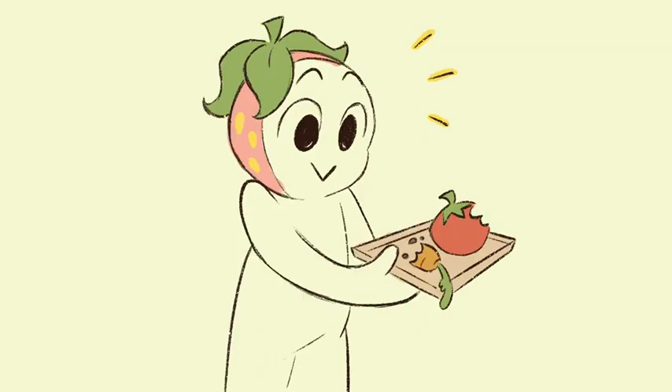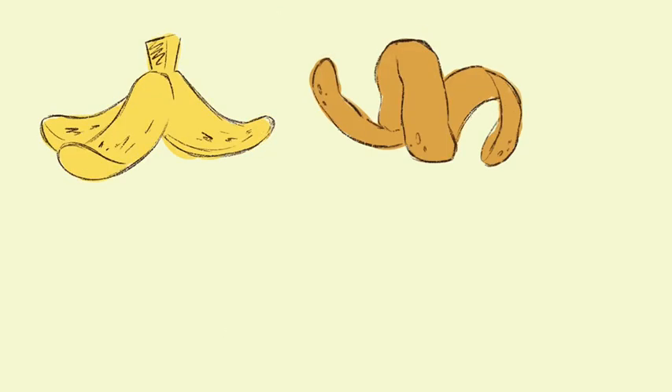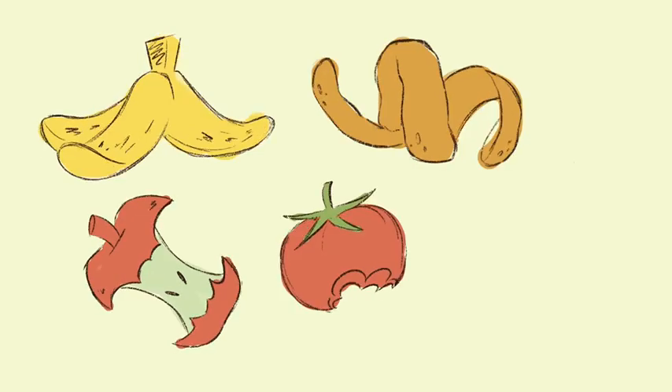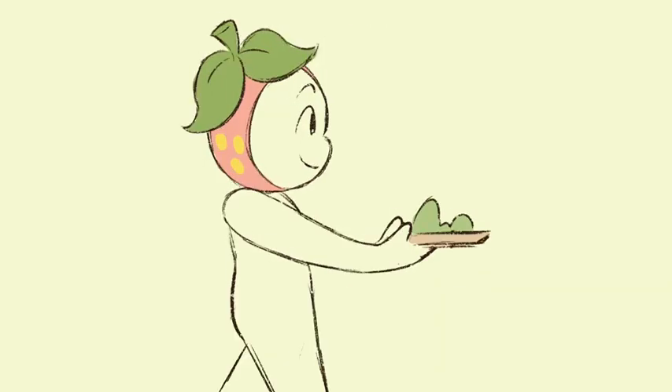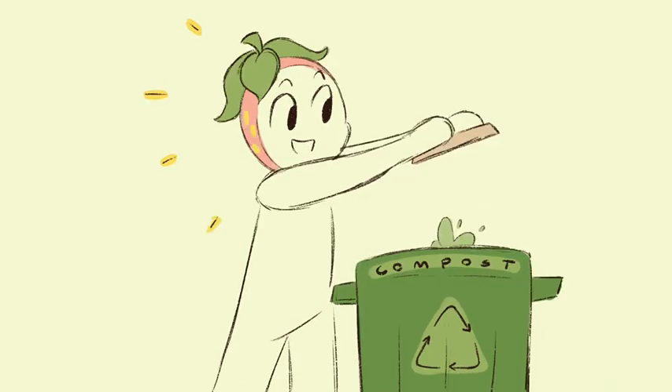Instead, you can help the environment by composting your fruit and veggie waste on campus, which includes your banana or orange peels, apple cores, and leftover tomatoes or carrots. Now that you know what composting is and why it helps the environment, we encourage you to take a few moments during snack and lunch to throw away your compostable food waste in the green bins.